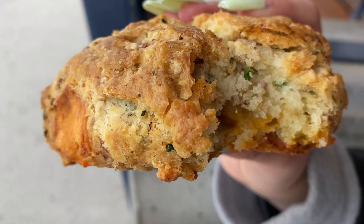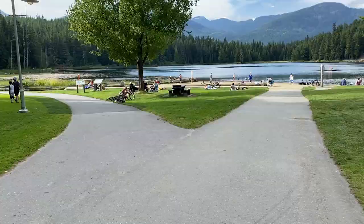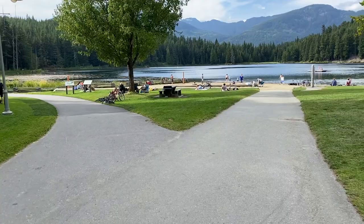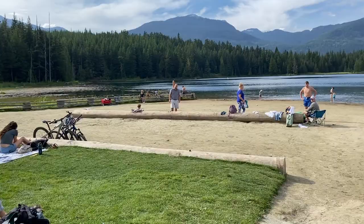The number two spot goes to Lost Lake. This is the closest lake to the village and it can be reached by bus. There are two docks in the water for jumping off, and this is also a sandy lake so there aren't any rocks in the water. There's also a trail around the lake and a few more beaches around it to check out.